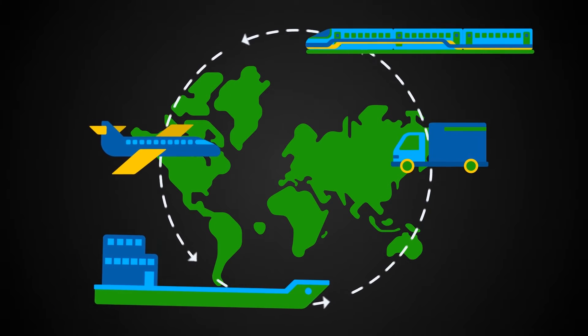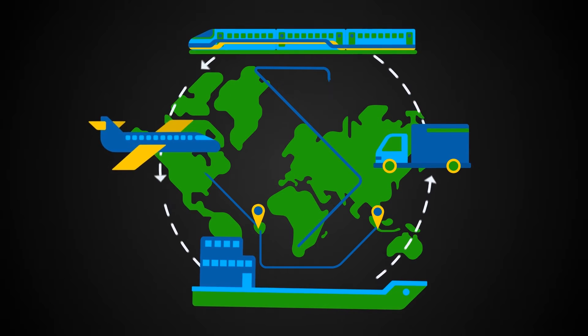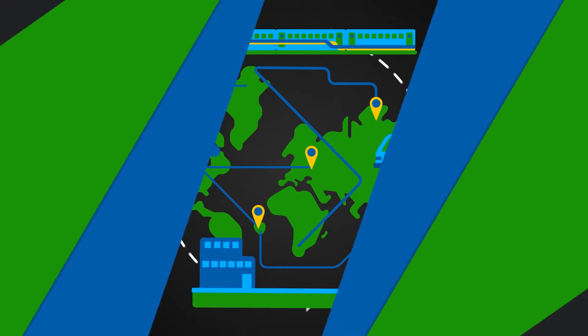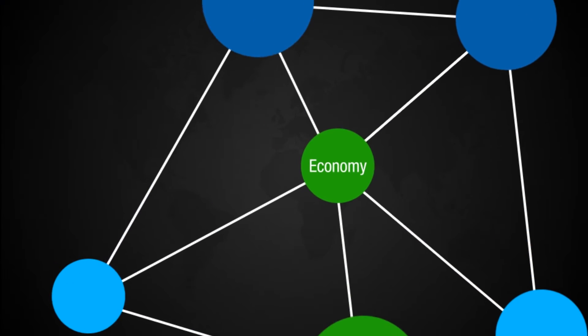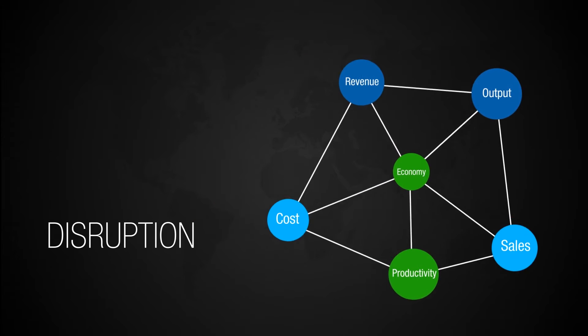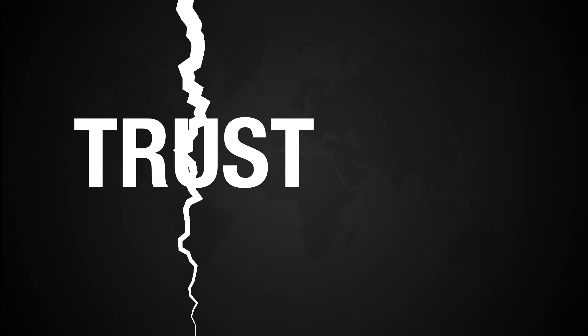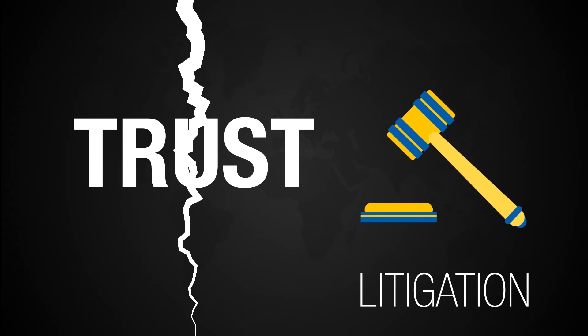With supply chains spanning the corners of the globe, modern businesses are rarely immune from turbulences in geopolitics, economics, and logistics. And as is the case with today's highly integrated economies, the smallest disruptions impact cost, productivity, revenue, and worse still, can result in loss of customer trust and prolonged litigation.